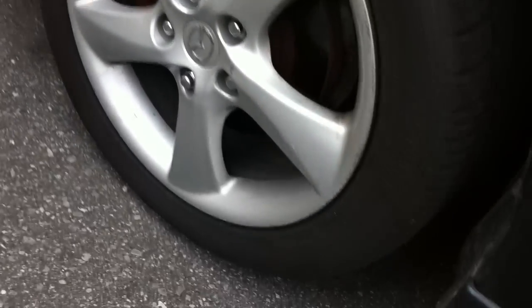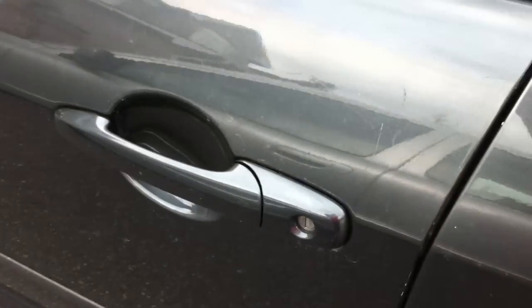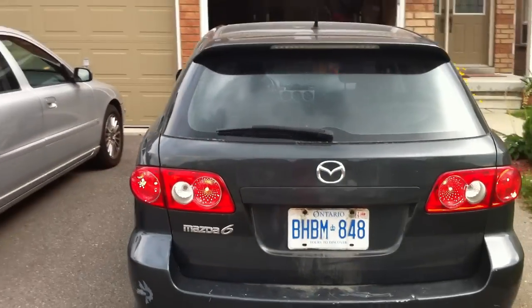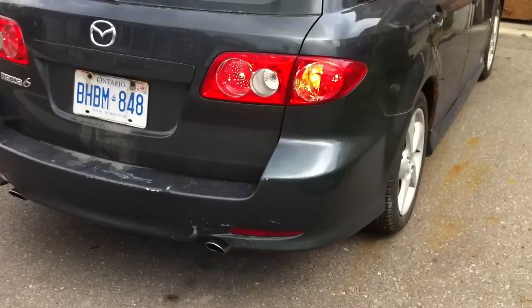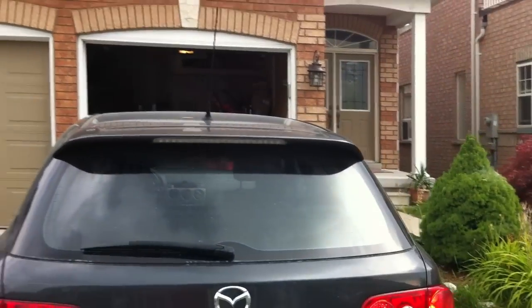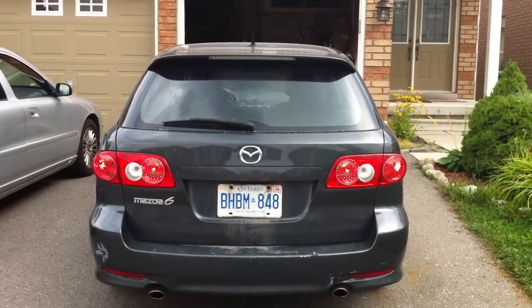I'm not too sure what kind of tires those are. It's lockable. There's a third brake light.